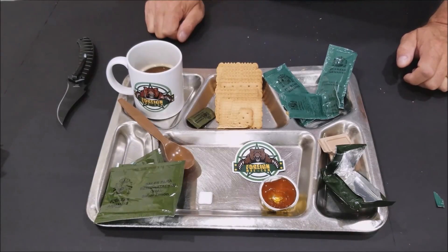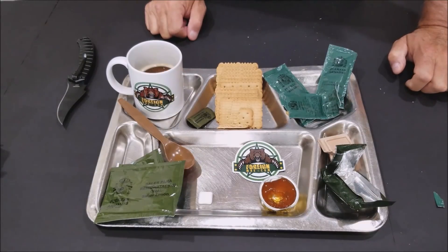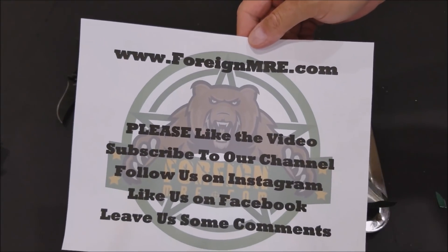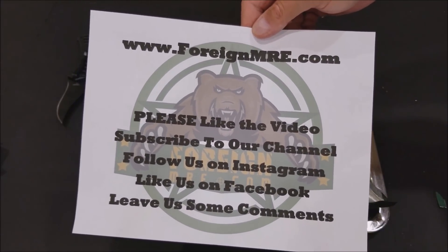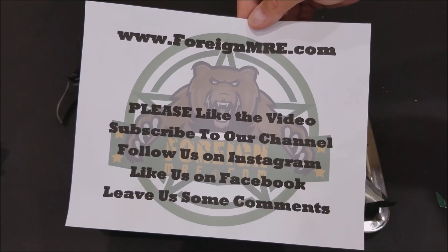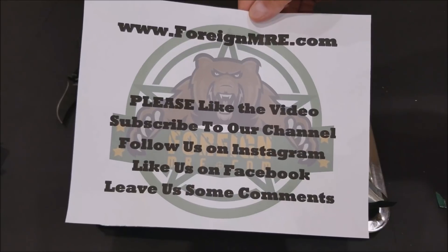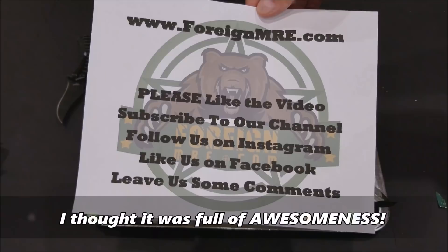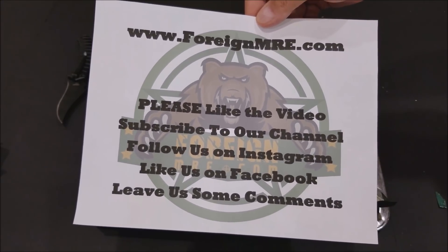I'm going to polish off the rest of these crackers and finish this coffee. Nina will probably eat some more of the chocolate. As always, you can get your fresh discounted ration at foreignmre.com. Please like the video, subscribe to our channel, follow us on Instagram, like us on Facebook, leave us some comments — let us know what you thought about the breakfast ration. Thanks to Nina for operating the camera, and thank you guys for watching.